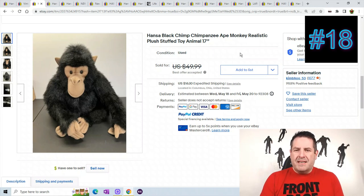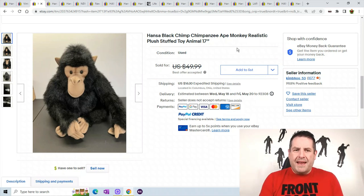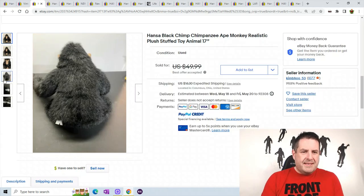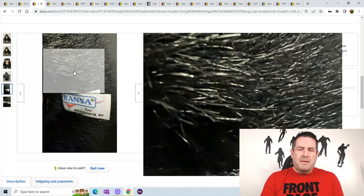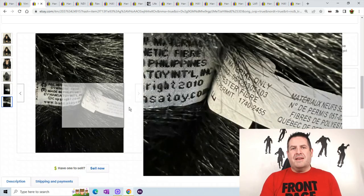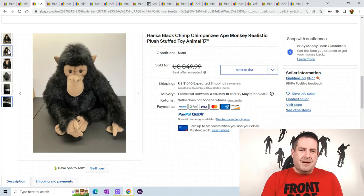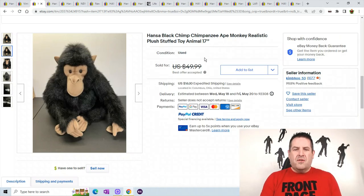Another chimp — this is a black chimp. They're all going to be realistic, so if you ever find one make sure you put 'realistic' in the title. I believe they're all handmade. See, this is just a black chimp. There's the Hanza tag — so if you ever find that tag you might be in for some good money. The bigger ones sell for a really ridiculous amount of money. This one sold for best offer at $49.89 with $16.10 shipping.